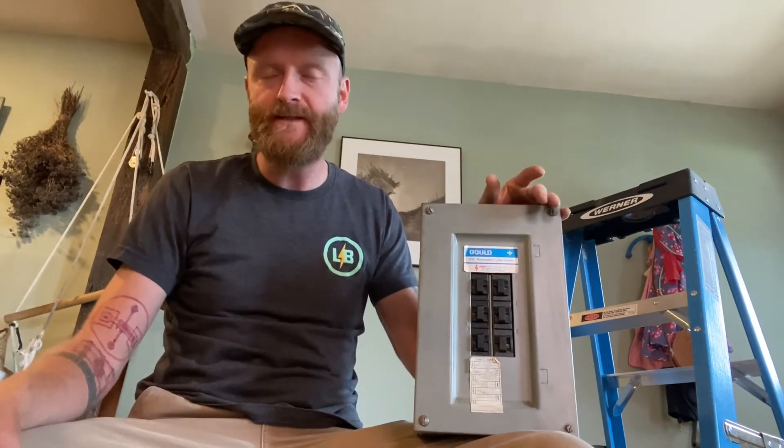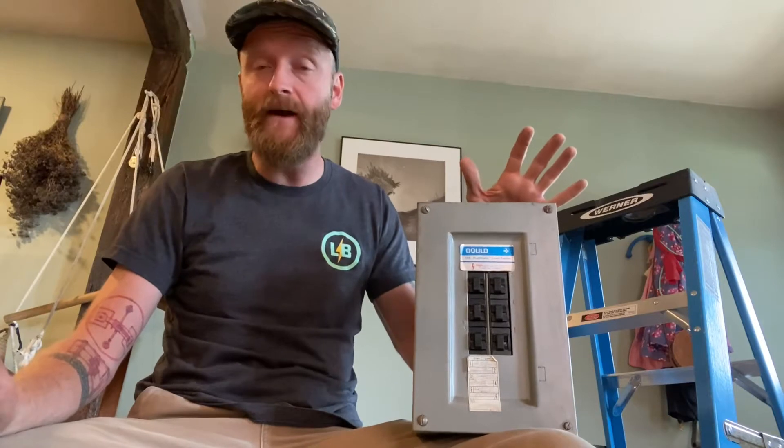Hey everybody, Doug from Lumen Brothers Electric here with a little tutorial today on how to know when it's time to change out your electrical service. Now when I say electrical service, I'm referring to what others would call a heavy up — that's also what it's called.